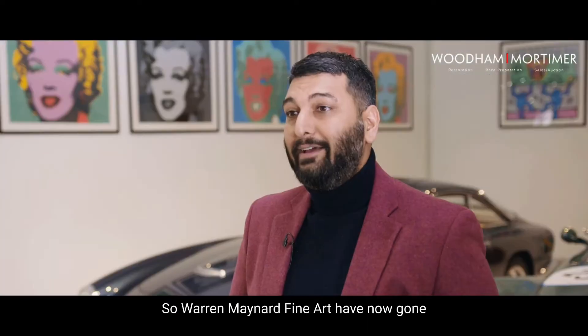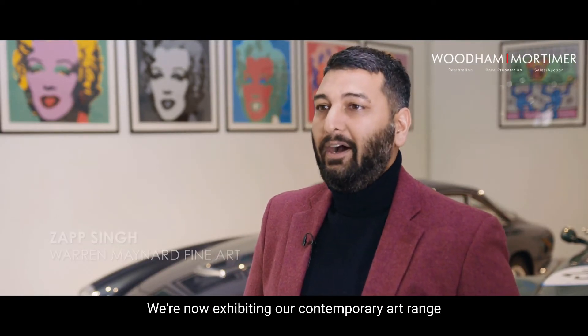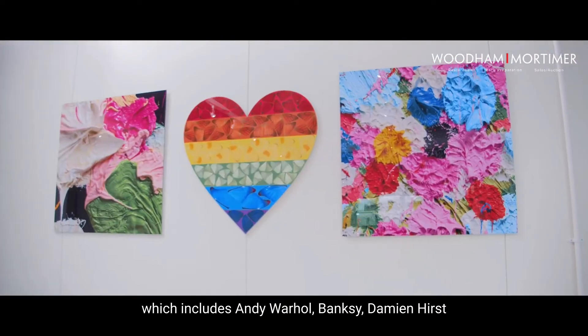Warren Maynard Fine Art have now gone into joint venture with Wood and Mortimer. We're now exhibiting our contemporary art range which includes Andy Warhol, Banksy, Damien Hirst and Keith Haring.